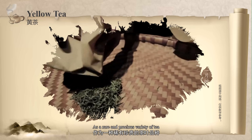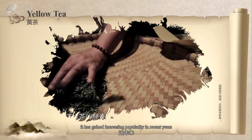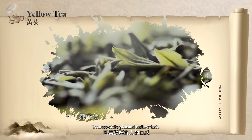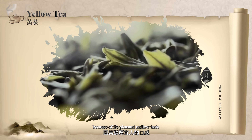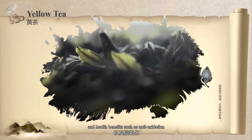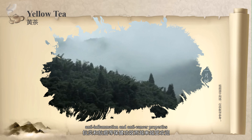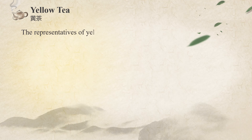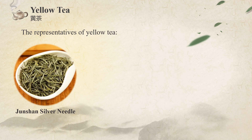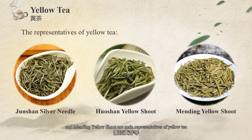As a rare and precious variety of tea, yellow tea has gained increasing popularity in recent years because of its pleasant taste and health benefits, such as anti-oxidation, anti-inflammation, and anti-cancer properties. Junshan Silver Needle, Huoshan Yellow Shoot, and Mengding Yellow Shoot are the main representatives of yellow tea.